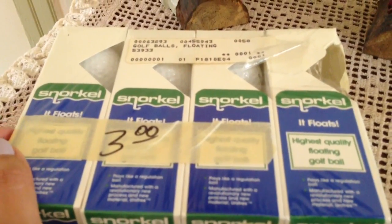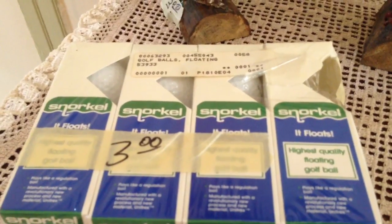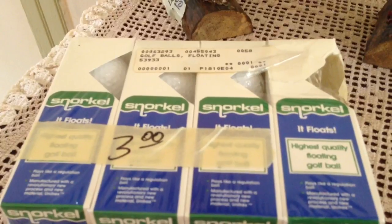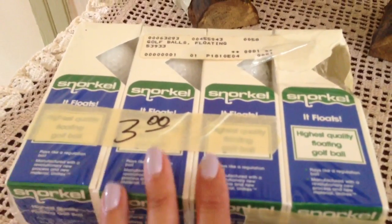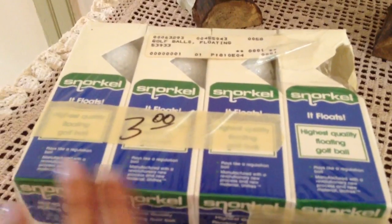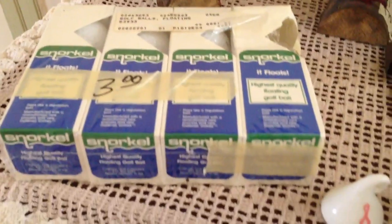Also at the first house — apparently the gentleman who owned the house was a very big golfer. He had a lot of books and all kinds of things relating to golf. So I picked up these floating golf balls; there are four packets here for three dollars.